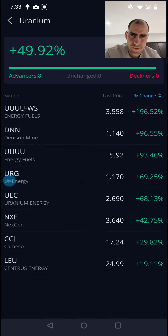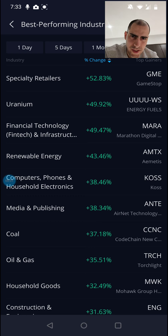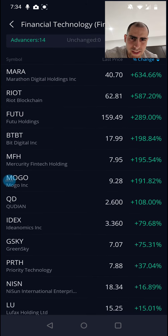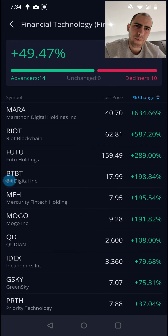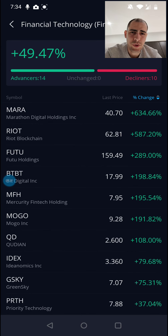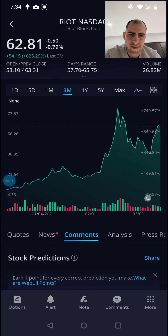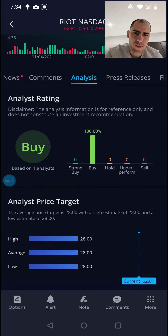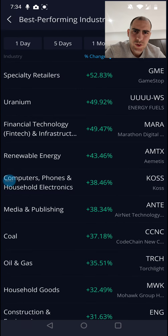Then we have financial technology, fintech and infrastructure — a few examples here are Marathon Digital Holdings, Riot Blockchain, and Future Holdings. This is basically the backbone of virtual work, Bitcoin technologies, and all the industries that have gone remote as a result of COVID have benefited from these technologies. That's why we're seeing an increase here, and I expect this to continue in the future as a lot of blockchain technologies fall under this category. Riot Blockchain also shows a bullish sentiment.